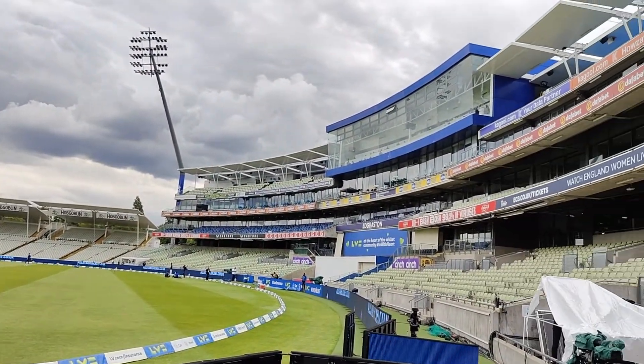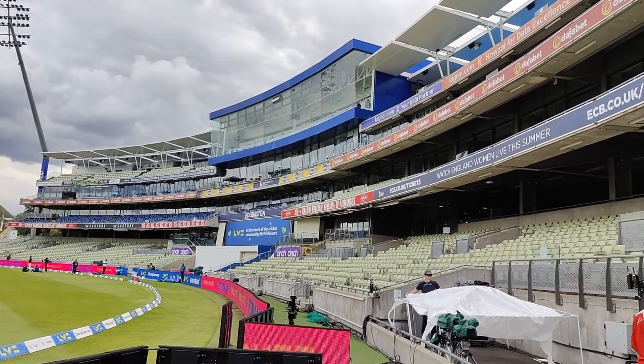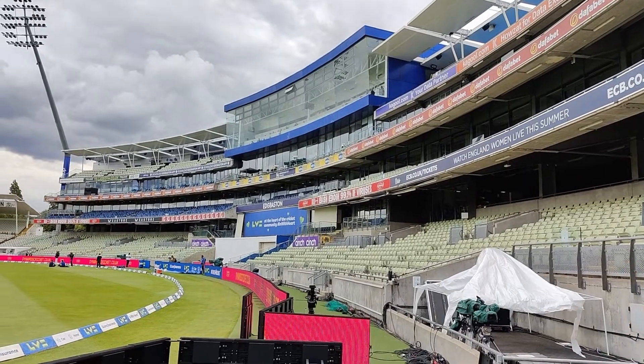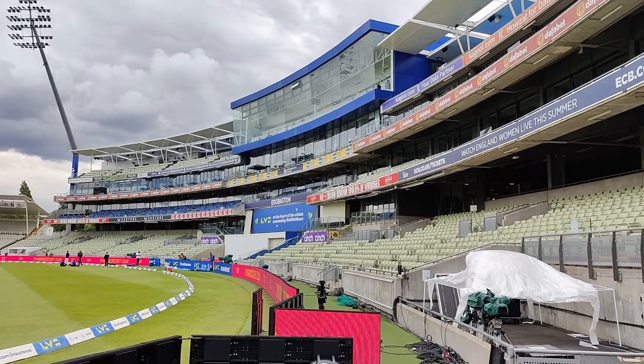The top blue stand is the media center, where we work during the game. From there we get a great view of the test match.